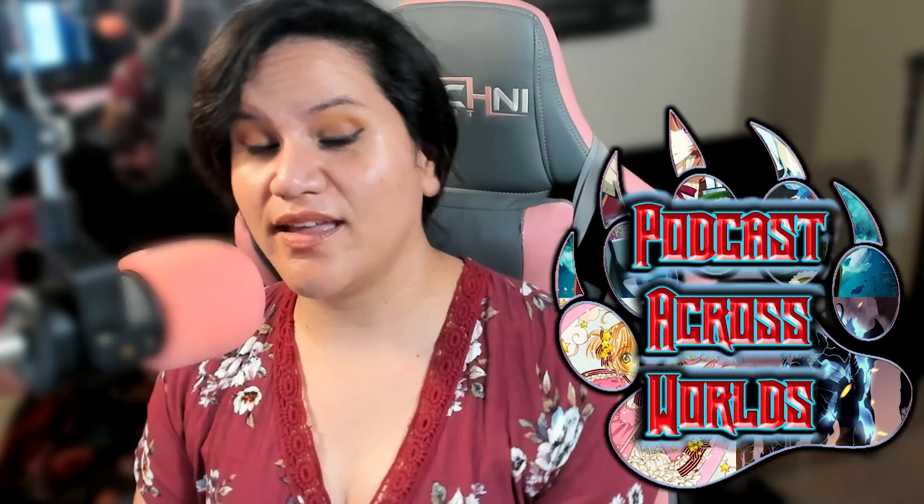I also record podcasts. I host a podcast called Across Worlds where we talk about anime, manga, and other stuff we're interested in. I'll have a link to that in the description too.